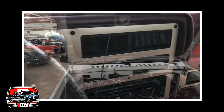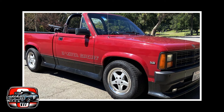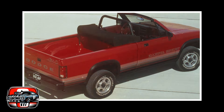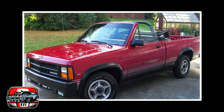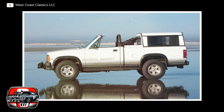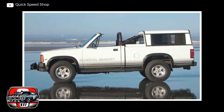Firstly, there was an identity crisis. Picture a truck caught between two worlds, offering neither the spaciousness of a full-size nor the maneuverability of a compact — like bringing a jack-of-all-trades to a specialist's party. And then there's the issue of power, or the lack thereof. The Dakota came equipped with a range of engines, but none really packed a punch, with options ranging from a timid 3.7-liter V6 to a somewhat beefier 4.7-liter V8. It felt like showing up to a race with a bicycle and a scooter.